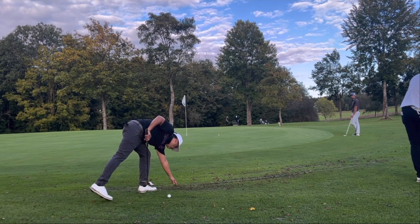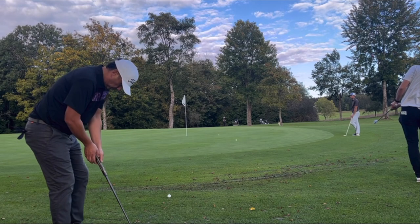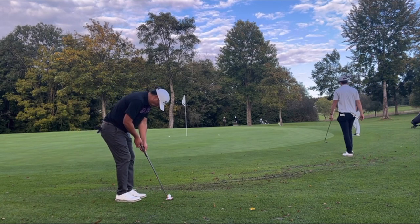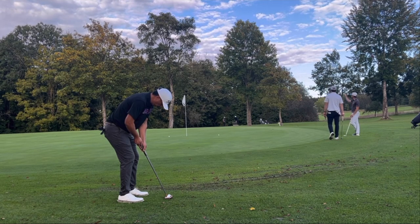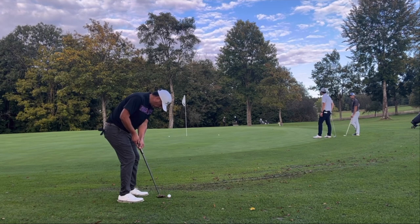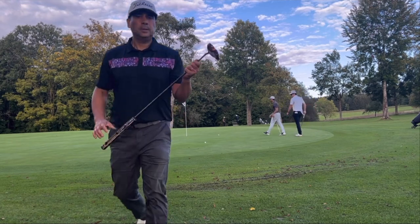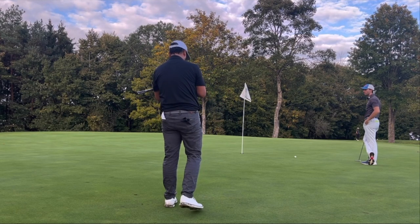The ball was pin high. I wasn't sure whether to chip or putt — I initially wanted to chip but decided to putt. There was a little mud right in front of my ball, and around this green it was really tight. It was also a little wet, so when I hit that spot it slowed my ball down a lot, leaving me about a 10-foot par putt.